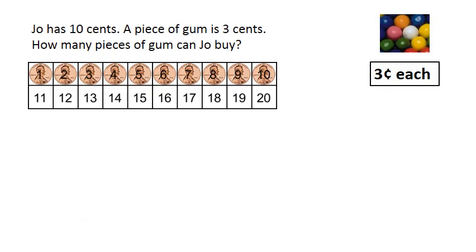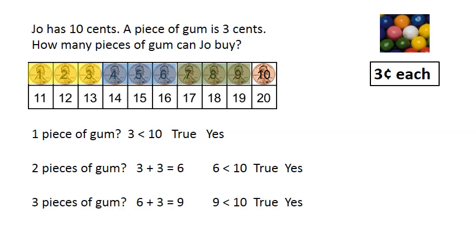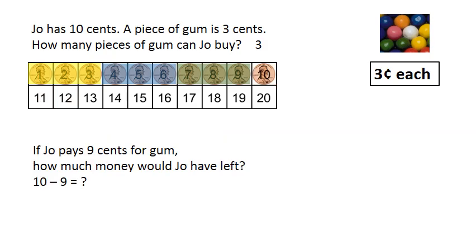Joe has ten cents. A piece of gum is three cents. How many pieces of gum can Joe buy? One piece of gum? Three less than ten is true — yes, Joe can buy one piece of gum. Two pieces of gum? Six less than ten is true — yes. Three pieces of gum? Nine less than ten is true — yes. Four pieces of gum? Twelve less than ten is false. Joe can buy three pieces of gum. If Joe pays nine cents for gum, how much money would Joe have left? Ten minus nine equals one cent.